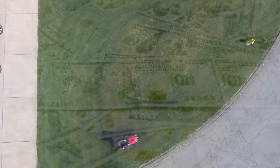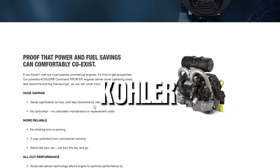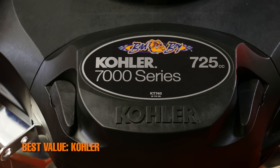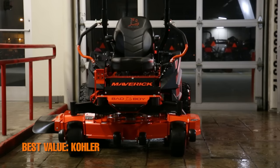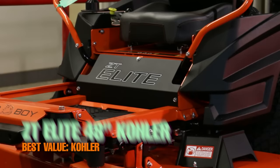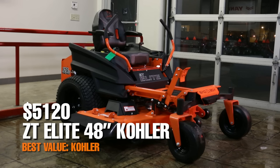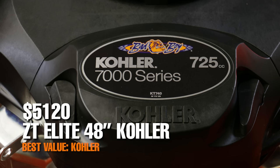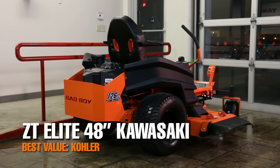The mower engine you should look at if you want to save money but still want decent quality is going to be Kohler. In general, both Kohler residential and commercial grade lawnmower engines cost several hundred dollars less than other engine options, making them a great option for residential users who aren't going to put their lawnmower through tough or strenuous situations. For example, the 2021 ZT Elite 48-inch zero turn mower comes in at $5,120 for the 725cc Kohler 7000 engine option, however the exact same mower with the 726cc Kawasaki FR730V costs $5,930.